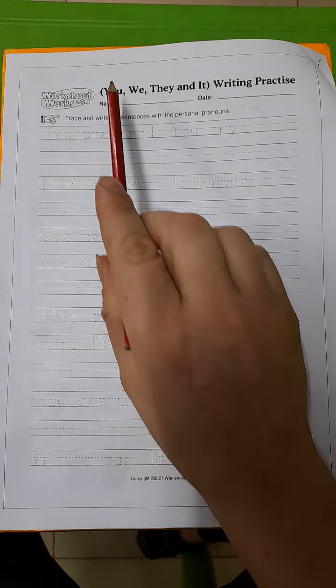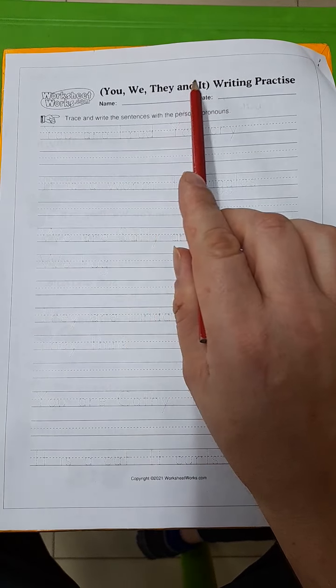Good afternoon, boys and girls. Today we'll be doing sentence practice with the personal pronouns you, we, they, and it.